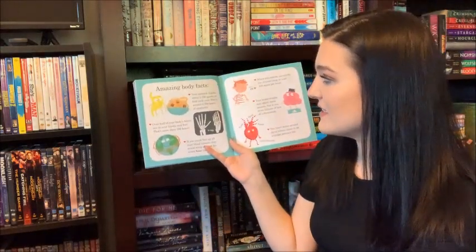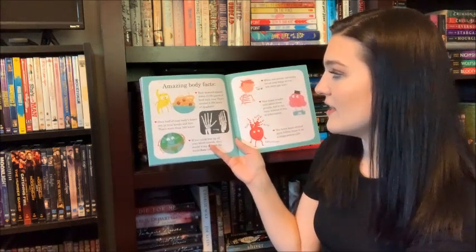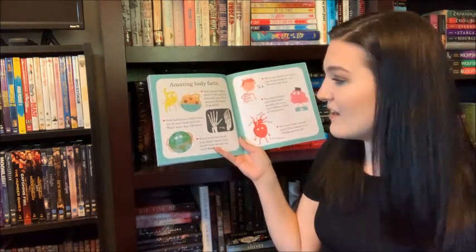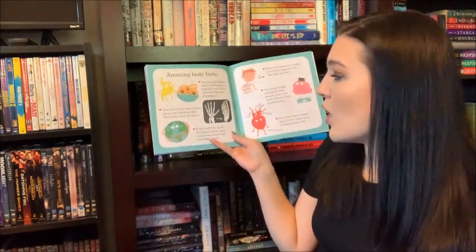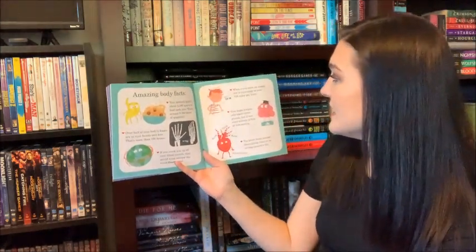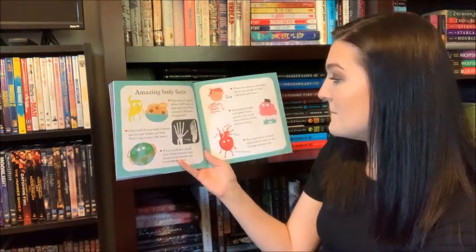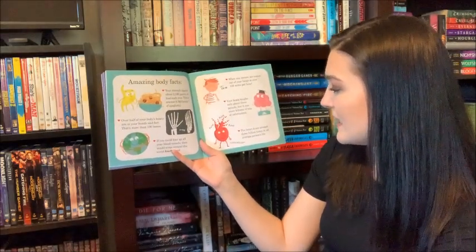Amazing body facts. Your stomach digests about 2,190 quarts of food each year — that's around 8,760 bowls of spaghetti. Over half of your body's bones are in your hands and feet; that's more than 100 bones. If you could line up all your blood vessels, they would wrap around the world four times. When you sneeze, air comes out of your lungs at over 100 miles per hour. Your brain weighs about 3 pounds, but it can store billions of bits of information. The heart beats around 3 billion times in an average person's life.